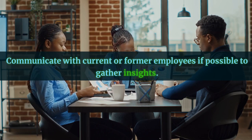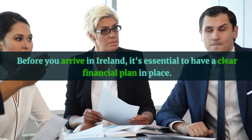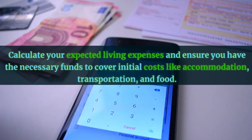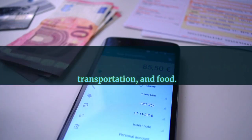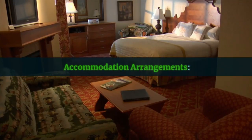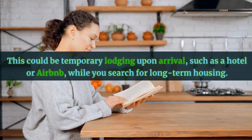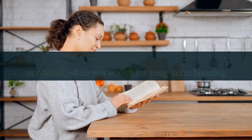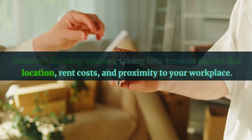Communicate with current or former employees if possible to gather insights. Before you arrive in Ireland, it's essential to have a clear financial plan in place. Calculate your expected living expenses and ensure you have the necessary funds to cover initial costs like accommodation, transportation, and food. Consider opening a local bank account in Ireland once you've arrived. Secure accommodation in advance if possible — this could be temporary lodging upon arrival, such as a hotel or Airbnb, while you search for long-term housing. Research housing options, taking into account factors like location, rent costs, and proximity to your workplace.